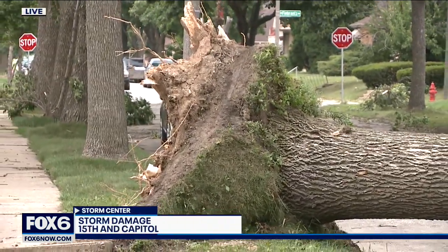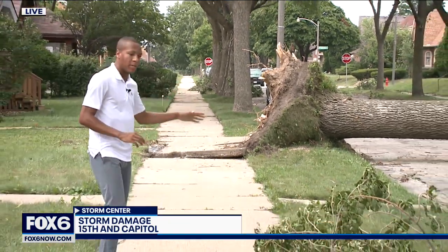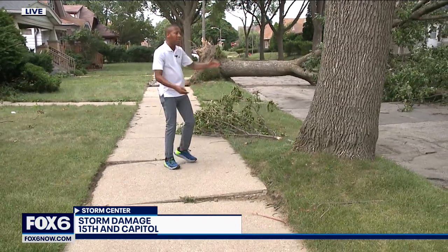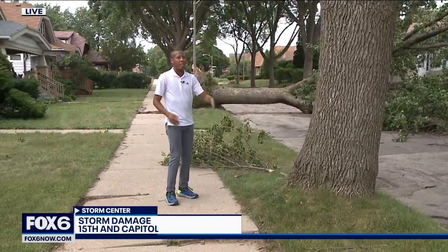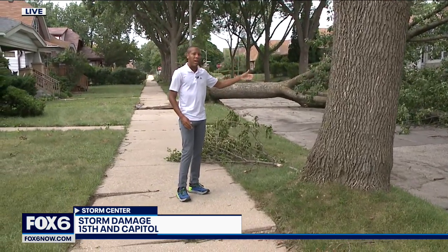Back here live, you can see where that tree toppled over. We've been talking to neighbors — one neighbor telling us that the sidewalk here was once flat, and you can see that it is now lifted. Their fear after talking to them is that this tree could fall too, so they are keeping an eye on it along with the city. Power is still out, so we're seeing neighbors who are outside right now just trying to beat the heat as crews continue to work to restore power.